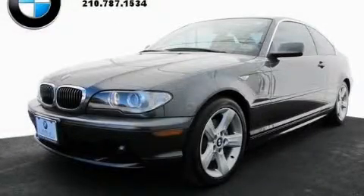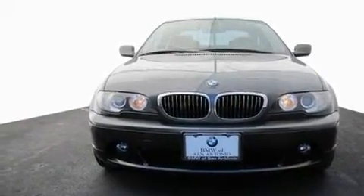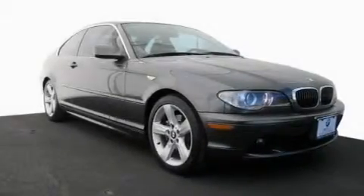This is a 2006 BMW 325 with a great fit and finish. It has a 2.5-liter six-cylinder engine and an automatic transmission.